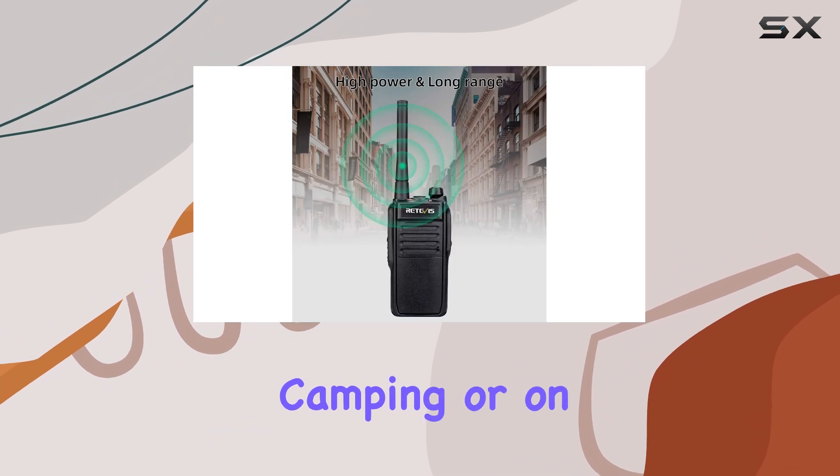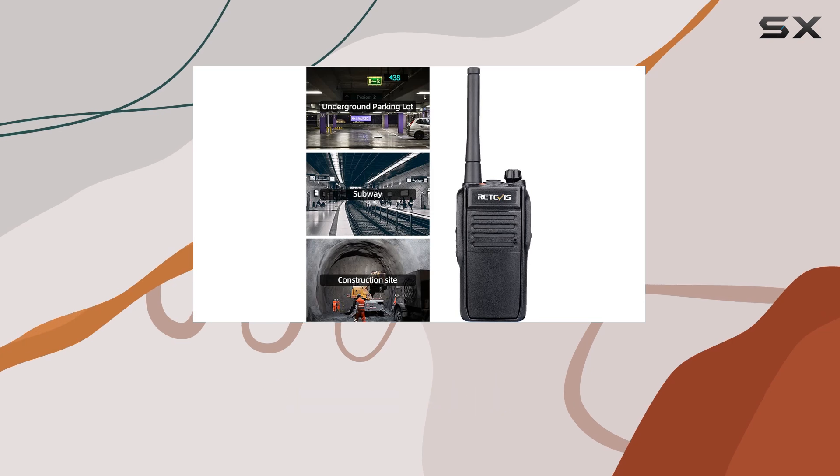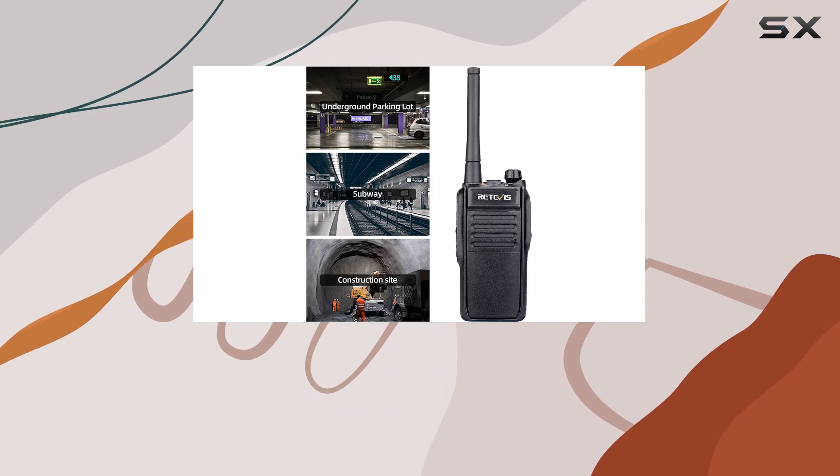Whether you're hiking, camping, or on a remote adventure, these walkie-talkies provide the peace of mind of staying connected.